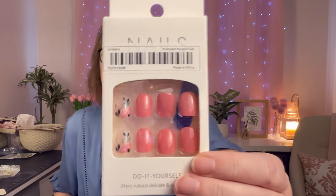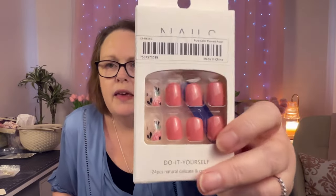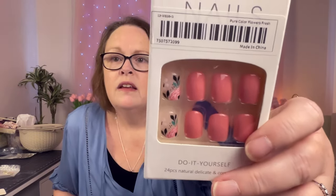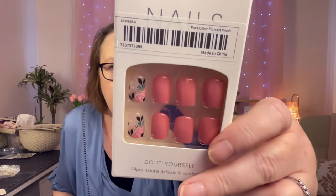The next item is a set of press-on nails. I paid $1.36; they're currently $2.48. They're a beautiful pinky color — the fancier kind that are slightly see-through with a design on them. They come with 24 nails, little glue sticker tabs, and a small file. I think they're going to look really nice.